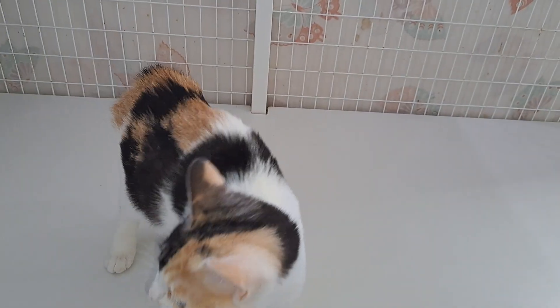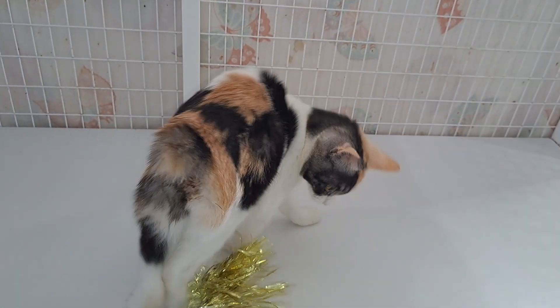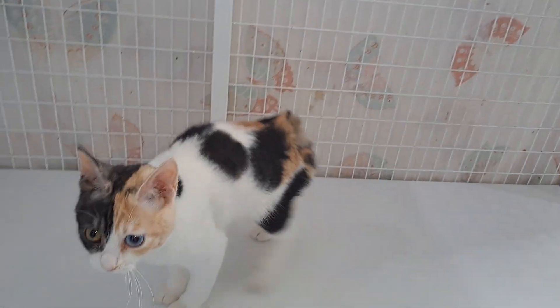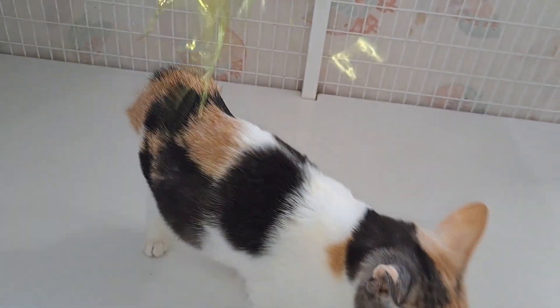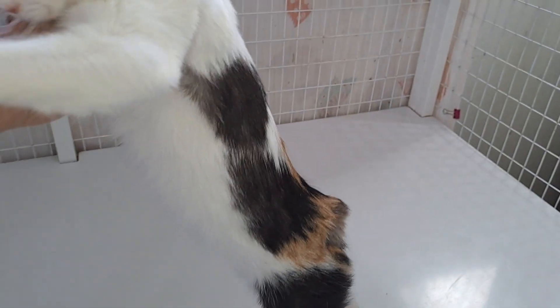I've had her checked by the vet and there's nothing wrong with her, but she is a little gerbil, a little midget, a little toy bobtail — toy Japanese bobtail. She's very sweet. She has an excellent coat like velvet, and she's got the makings of a normal sized cat.